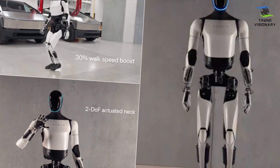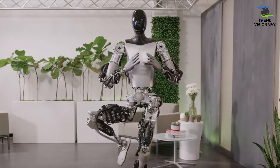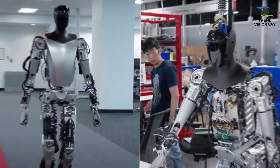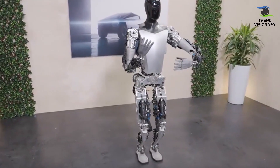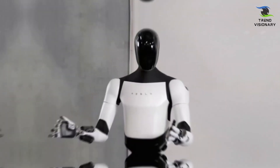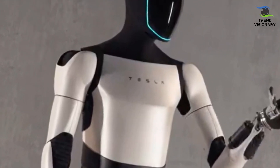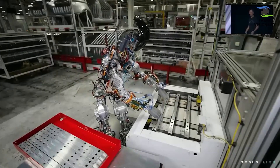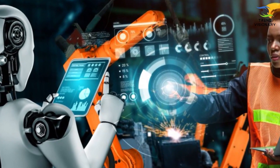Why is Optimus Gen 2 important? The rapid progress and innovation encapsulated in this humanoid robot underscore Tesla's commitment to pushing the envelope, reaching heights that rival or even surpass human capabilities. This technological marvel not only showcases Tesla's prowess, but also serves as a pivotal milestone in the broader landscape of robotics. Optimus Gen 2 symbolizes the potential for humanoid robots to seamlessly integrate into our society and economy, presenting a future where they contribute significantly to various sectors. With the ability to undertake tasks deemed dangerous, dull, or challenging for humans, these robots have the potential to revolutionize industries, enhance productivity, and redefine the scope of human-machine collaboration.